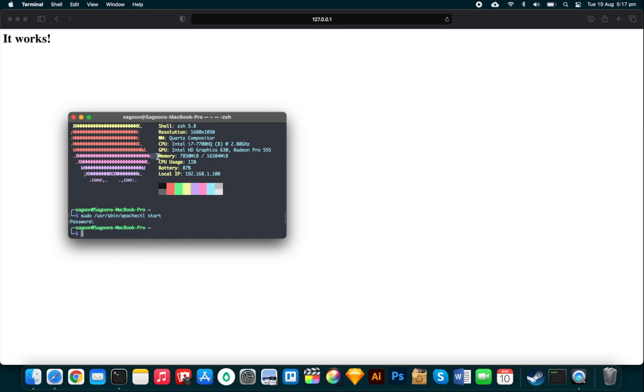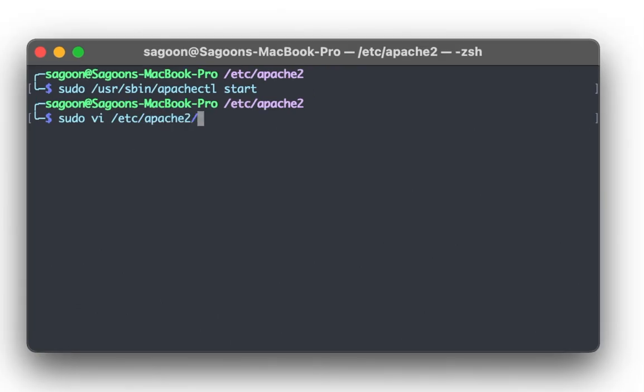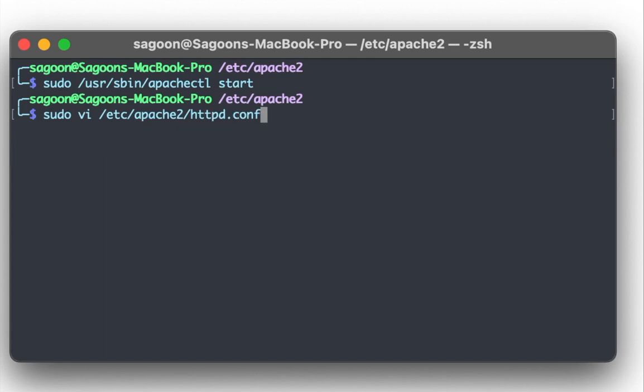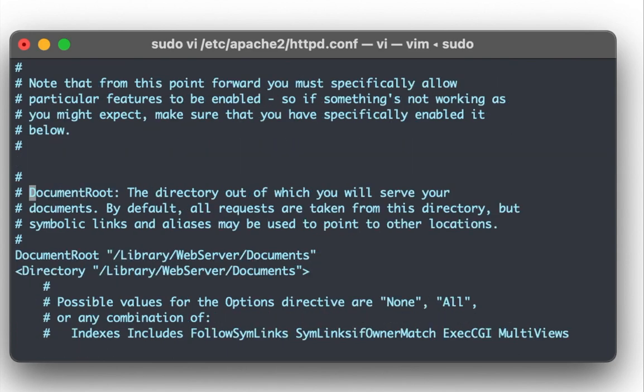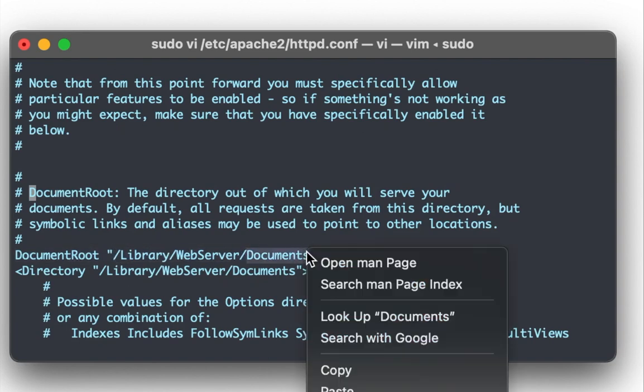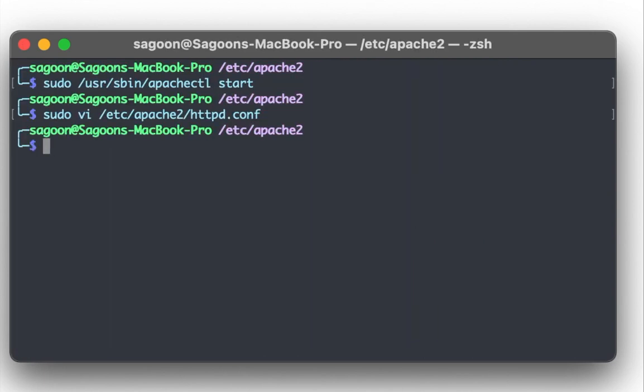Now we need to find where the web root files are located, because that's where we'll deploy the cloned website. We open the Apache config file with 'sudo vim /etc/apache2/httpd.conf' and search for 'DocumentRoot'. That gives us the directory: /Library/WebServer/Documents — that's where the 'It Works' index file lives.